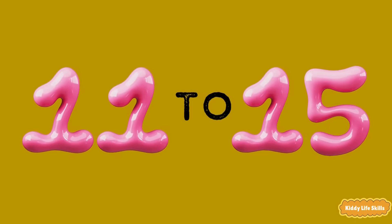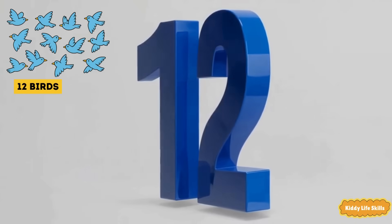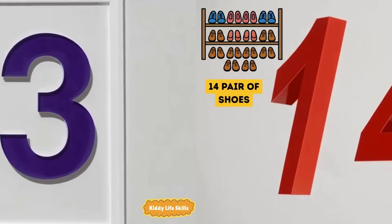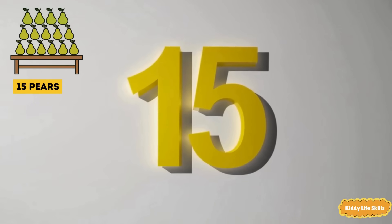Now let's count from eleven to fifteen. Eleven crayons on the floor. Twelve birds in the sky. Thirteen stars in the night. Fourteen shoes on the rack. Fifteen pairs on the table.